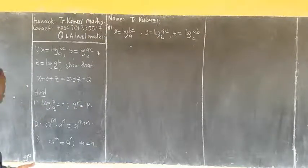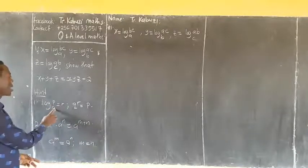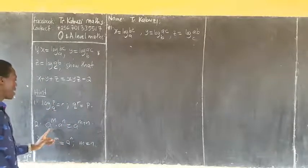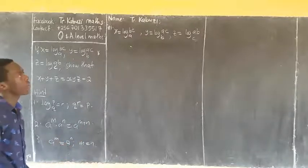The hint we are going to use today is: log of P — we call it R — gives R power Q, we call it P. When you apply numbers from the same base, you add the powers, and if bases are equal, it means that the powers are equal.